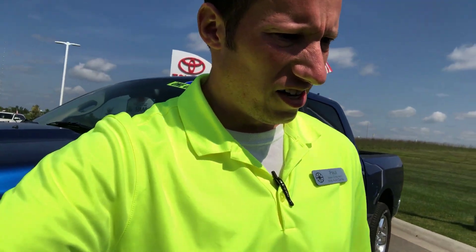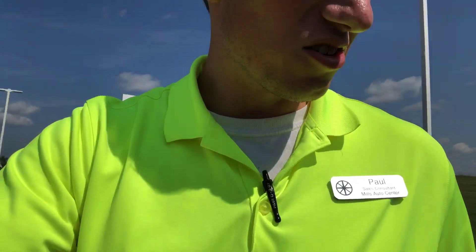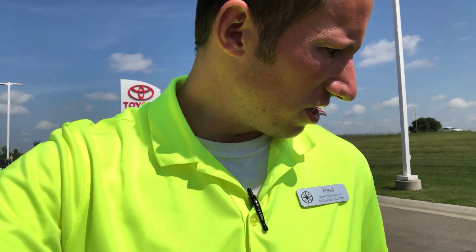Hey, good afternoon Carl. My name is Paul Childers with Mills Auto Center. Just wanted to do a quick walk-around on the Jeep that I was just talking to you about. It is a one-owner, very clean vehicle. I'll try to highlight some areas that I think might be a scratch or something. It's a little bit dirty from being out in the rain the other day, but here we go.